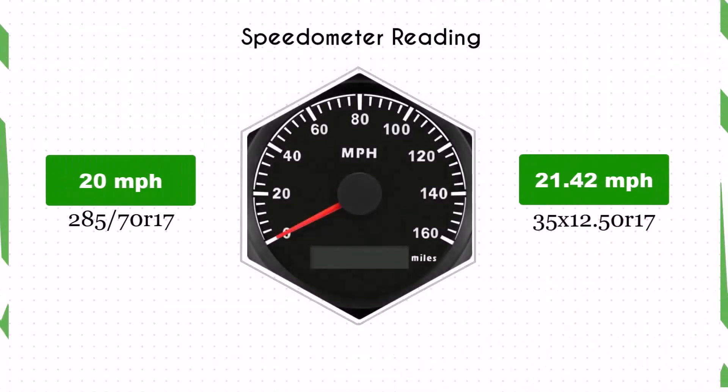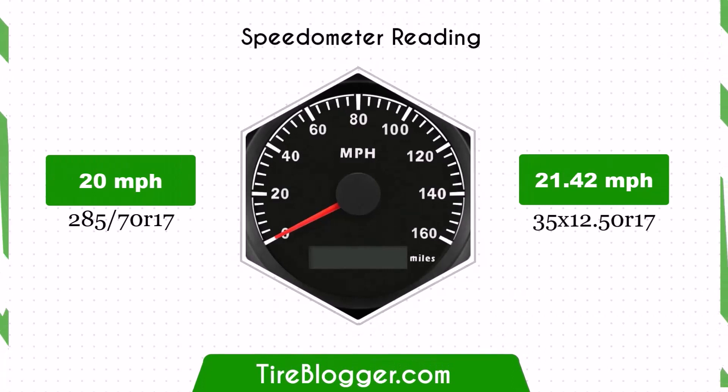With the larger 35x12.5R17 tires, the speedometer will read lower than the actual speed. For example, at a speedometer reading of 20 mph, the actual speed will be 21.42 mph.